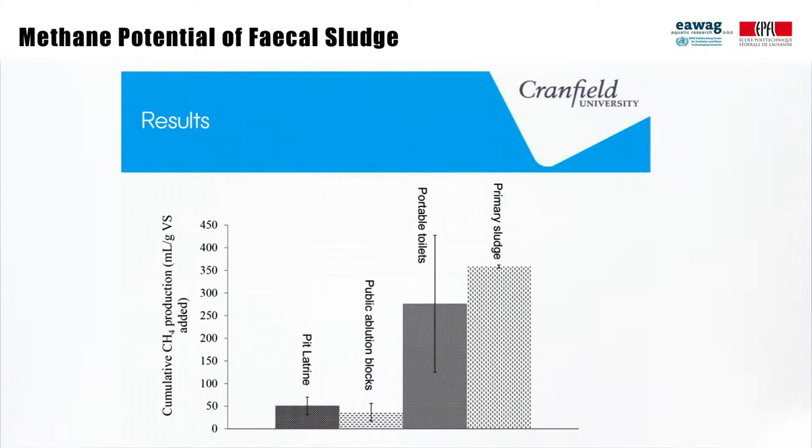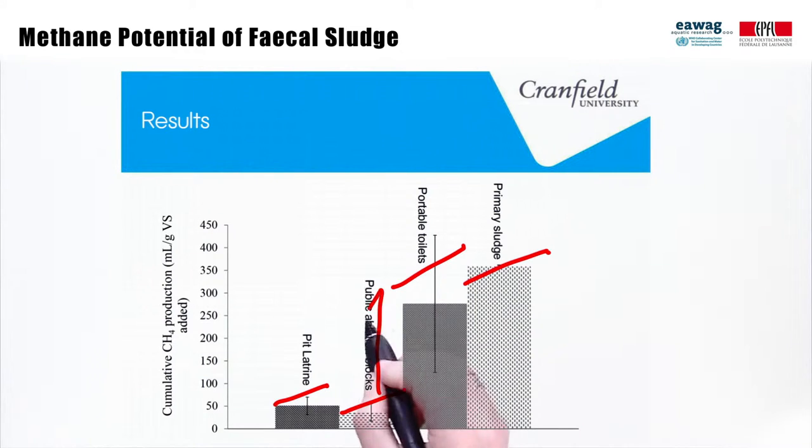These preliminary results from researchers at Cranfield University show the results of biomethane potential from 11 pit latrines, 2 public toilets, and 10 portable or container-based toilets compared to primary wastewater sludge. They seem to indicate that our intuition is correct, but based on that we also would have predicted that public ablution blocks would have had higher methane potential. This highlights a need for further research and also more results to confirm whether results are due to factors such as the seed that was used for the tests.